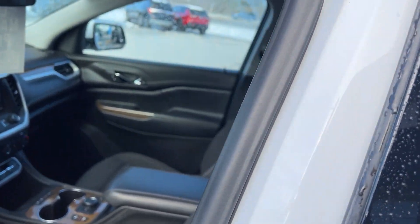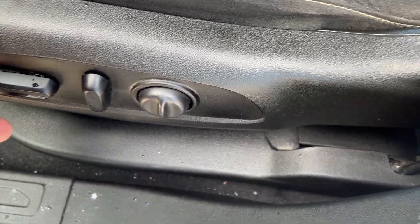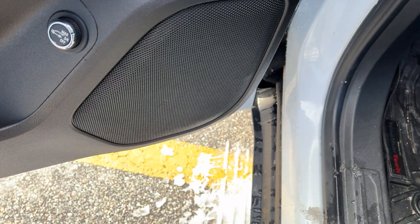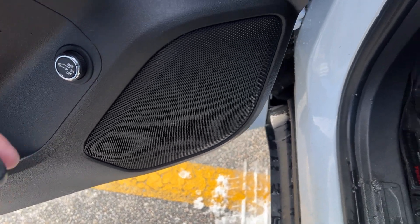There are bucket seats in the front with a power seat on the driver's side — you have the power lumbar there as well. It also has power mirrors, locks, and windows. This has a power liftgate where you can open the hatch here or with the button.